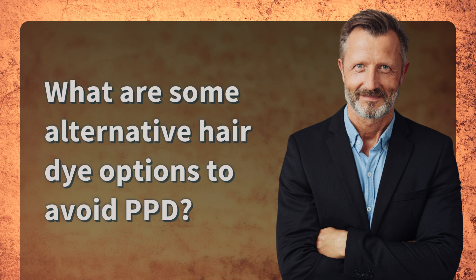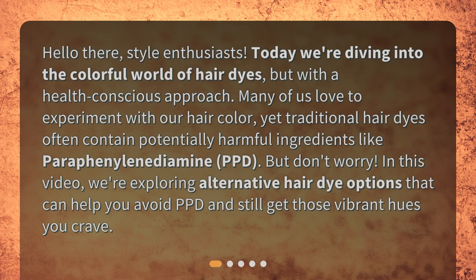What are some alternative hair dye options to avoid PPD? Hello there, style enthusiasts. Today we're diving into the colorful world of hair dyes, but with a health-conscious approach. Many of us love to experiment with our hair color, yet traditional hair dyes often contain potentially harmful ingredients like paraphenylenediamine — PPD. In this video, we're exploring alternative hair dye options that can help you avoid PPD.